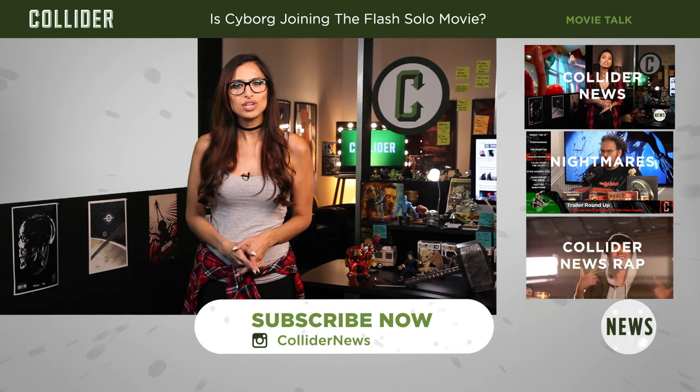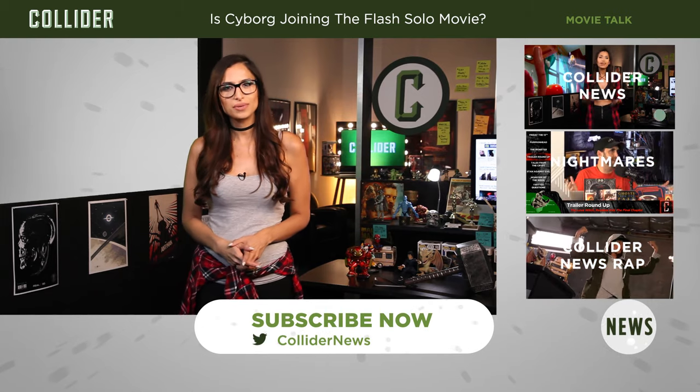For all of the latest on Star Wars Land as we get it, head on over to Collider.com and be sure to subscribe to the Collider Videos YouTube channel to keep up with all the must-know movie news.